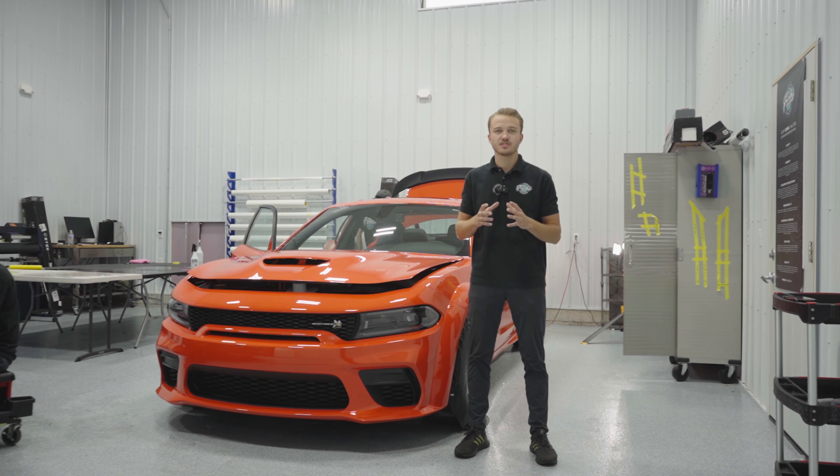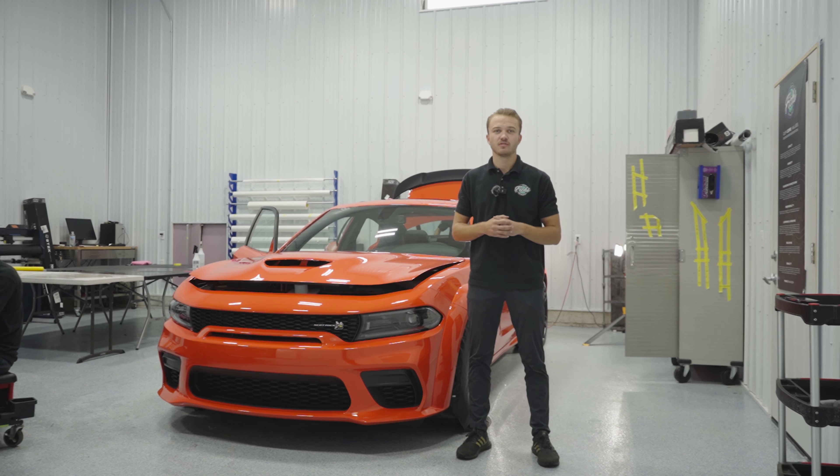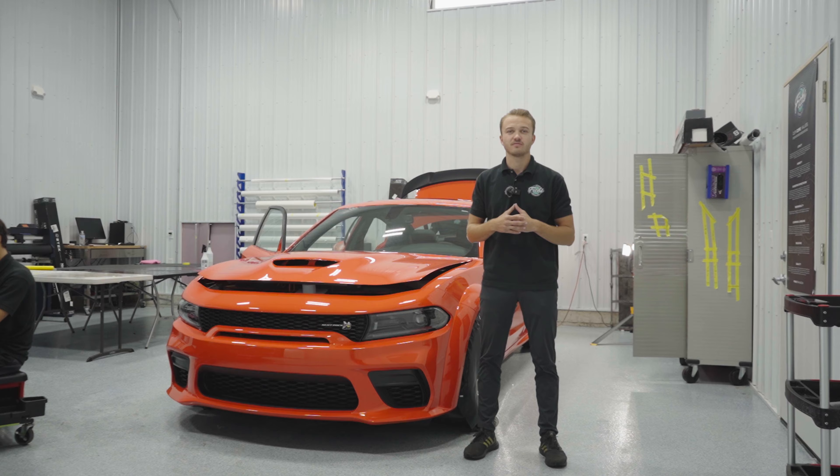Paint protection film is the absolute best protection that you can put on your vehicle. But what is it? What does it protect from? And how much can you expect to pay for these services? These are all questions that we will be answering today in this video.